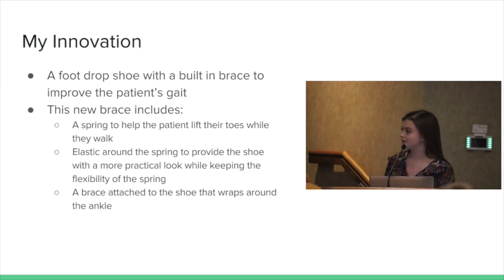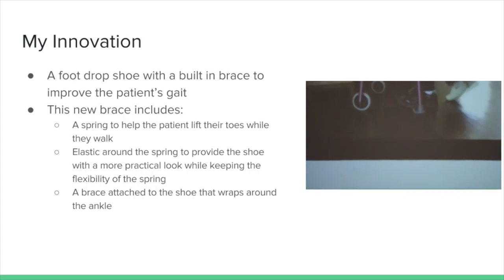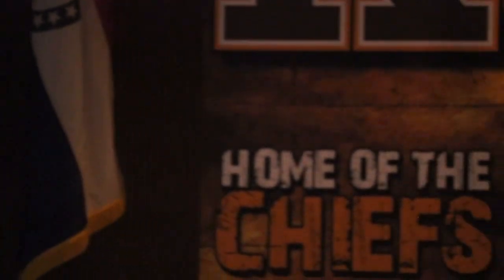This is a video after I created my prototype — I asked my grandma to try it on and walk with it. What I see in this video compared to the first one is that my grandma isn't trying to pull her foot up as she was before, because the spring is doing it for her. So it's less work for her, and the spring is doing its job of pulling her foot up.